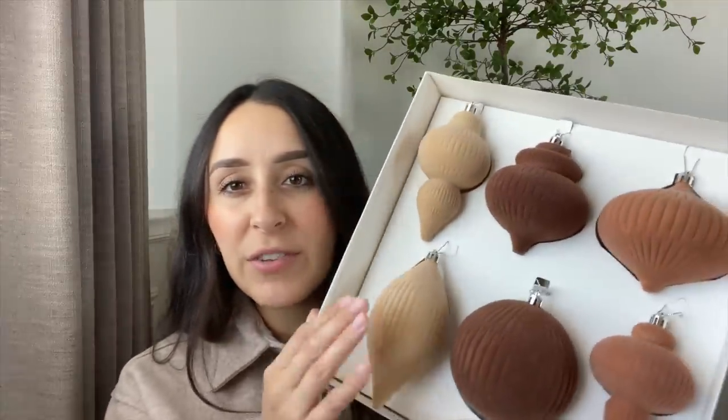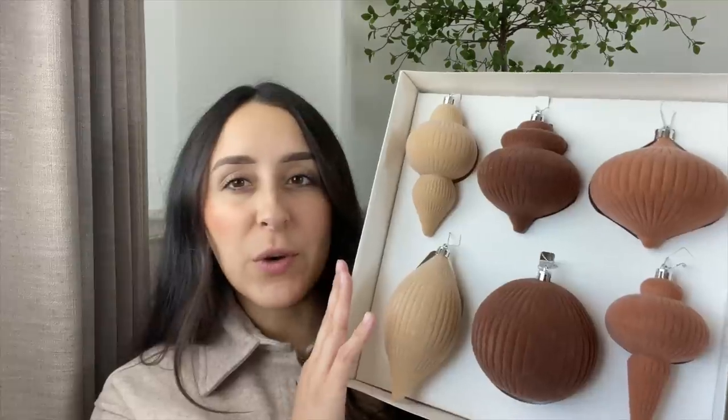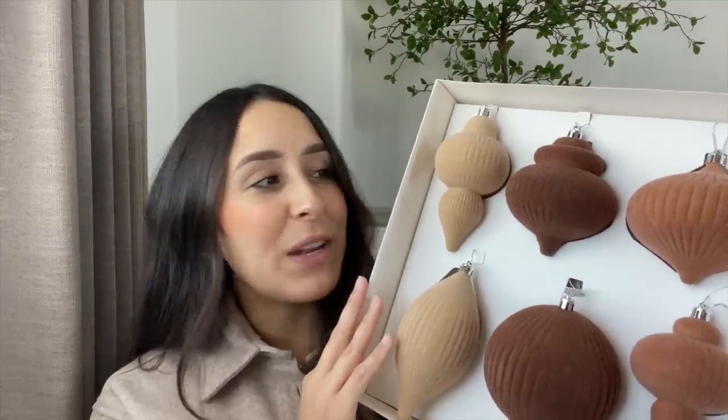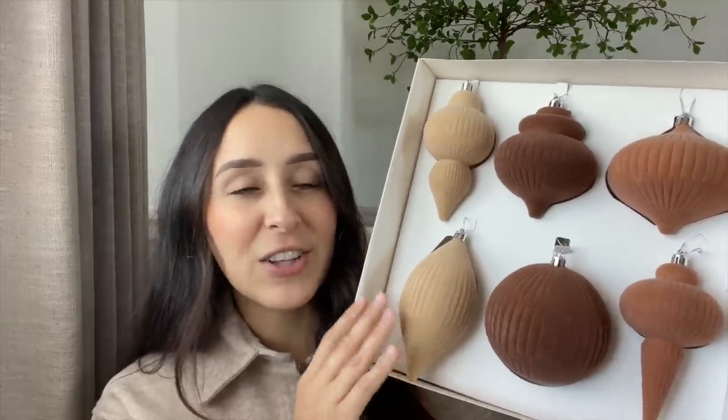Another item from Target that I might be returning as well are these beautiful flocked ornaments. It comes with six and they were only $10, from the Wondershop line. But I feel like I might have too many velvet ornaments already. I do like that they are different shapes and you have three different colors — a very light tan, a darker brown, and a burnt orange-brown. They're very pretty, I just feel like I have way too many velvet ornaments and I don't want my tree to just be velvet ornaments.